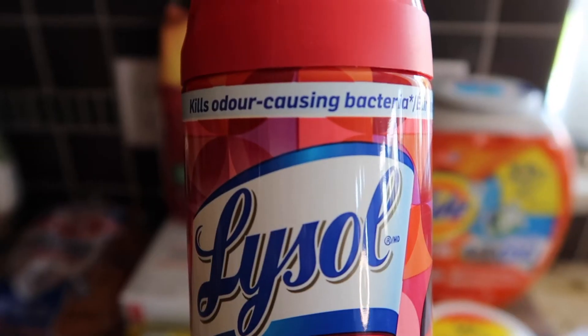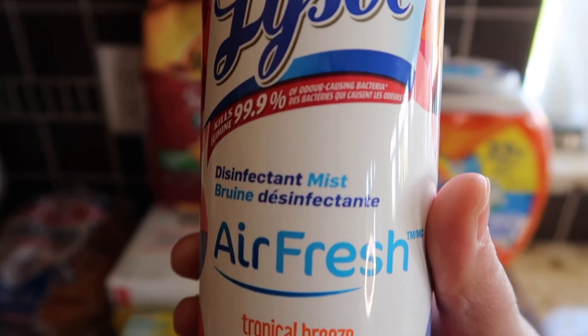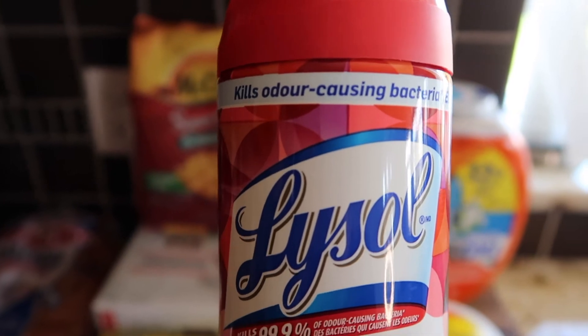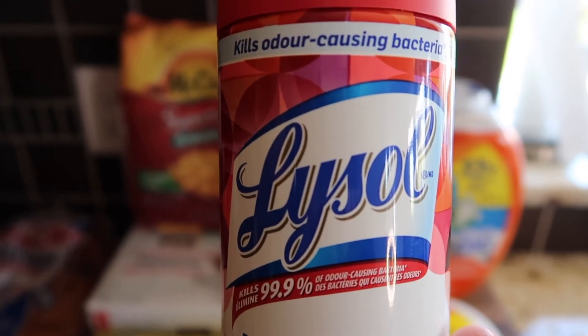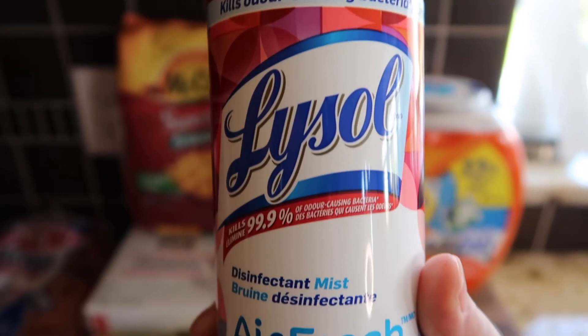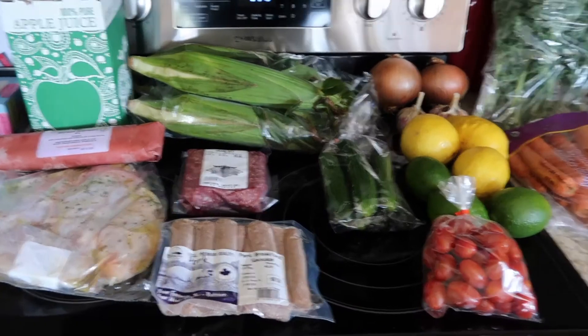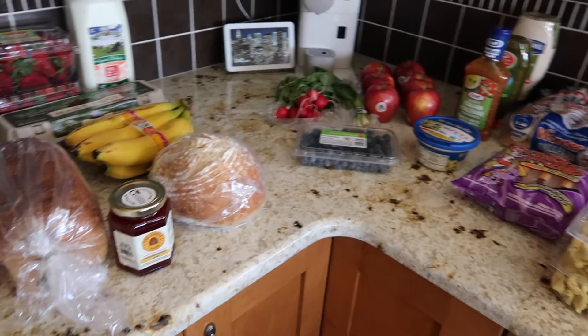I also needed to do laundry so I got more Tide pods - that laundry always piles up. And I've been seeing a lot of frontline health workers on TikTok talking about this Lysol disinfectant mist they keep in their car, so I thought I'd give it a try and pop it in our car.